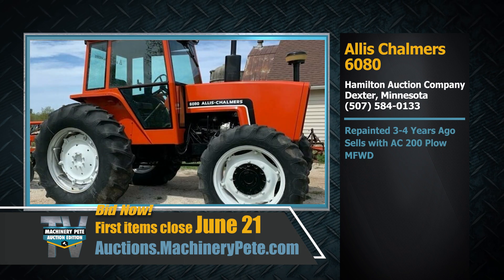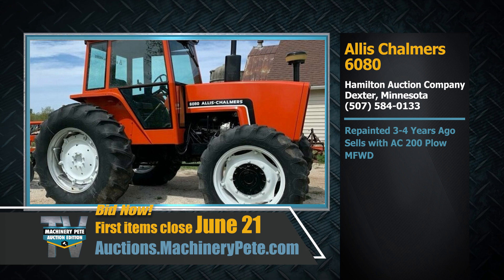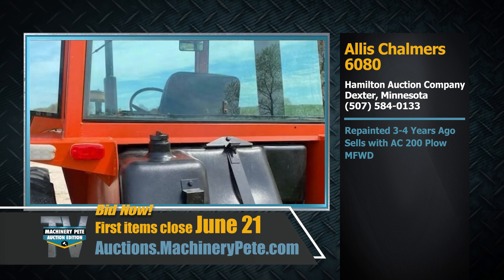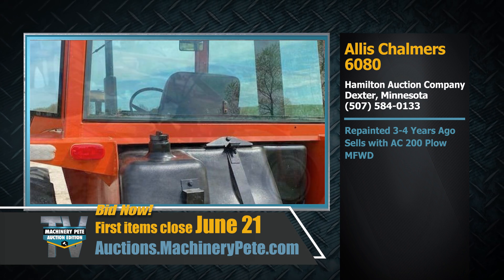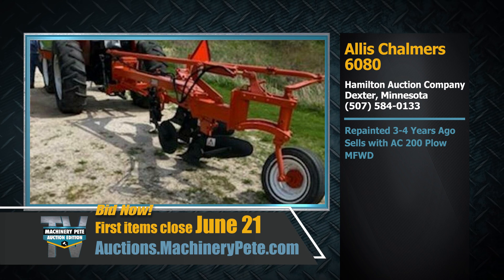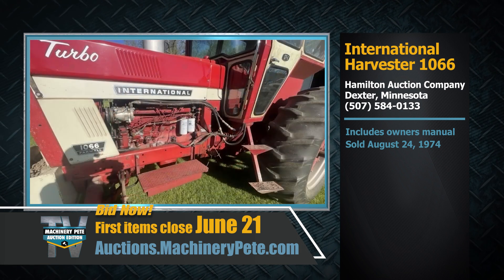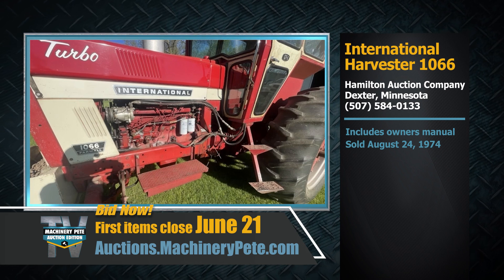From there, let's head up my way to our great friends at Hamilton Auction Company, covering southeast Minnesota and Wisconsin for us. They have this Allis Chalmers 6080 from Valders, Wisconsin on our June 21st sale — mechanical front-wheel drive, repainted three or four years ago, and it sells with an Allis 200 plow. They're also selling this International 1066, a classic model. The owner's manual shows it was sold brand new on August 24th, 1974 — almost 50 years ago.